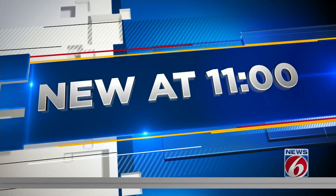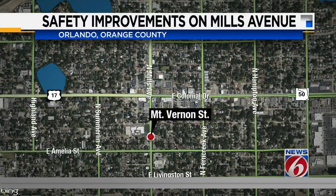New at 11, getting results for pedestrians trying to cross the street on one of Orlando's busiest roads. Safety is a top priority for the plan to rework the intersection at Mills Avenue and Mount Vernon Street in Colonial Town South near the busy Mills 50 District.